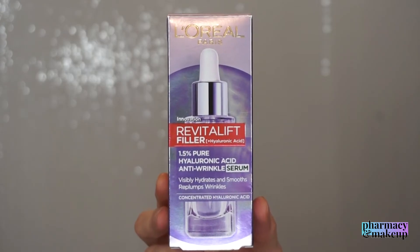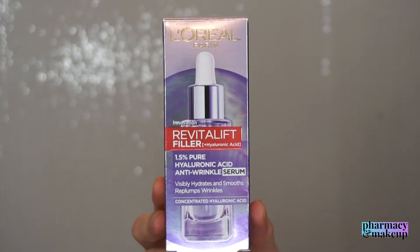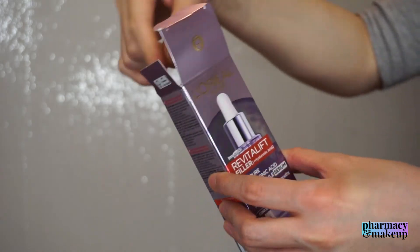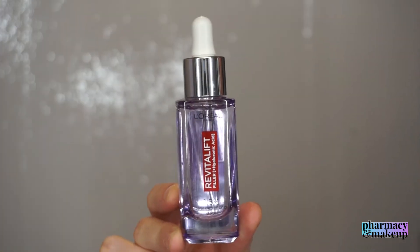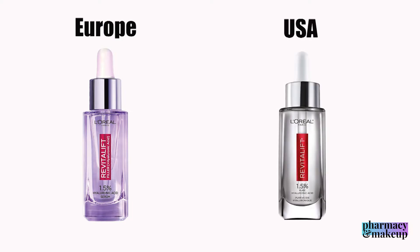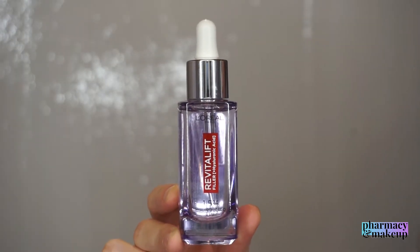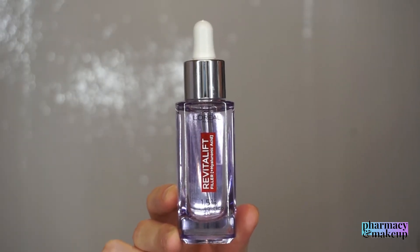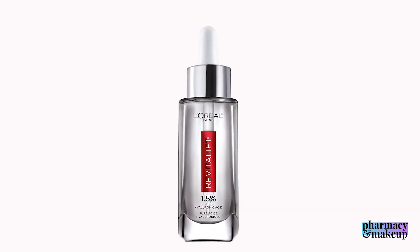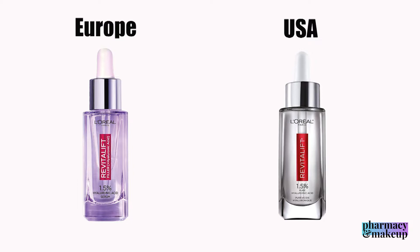Before I start with the review, I have to say that while I was researching the ingredients, I figured out that there is a serum in the U.S. market with the same name and similar packaging but some crucial differences. So I guess the one I'm reviewing is meant for the European market, and the one in the clear bottle is for the U.S. market.